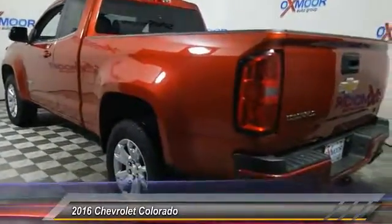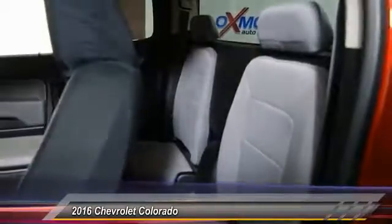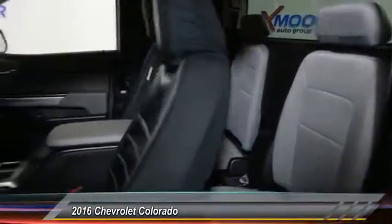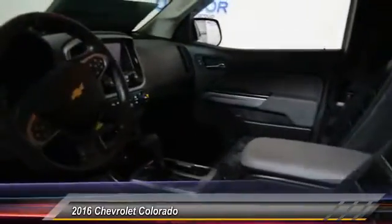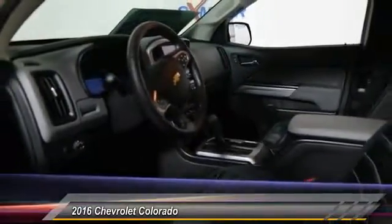Here are some of this vehicle's great options: traction control, air conditioning, dual airbags, power steering, alloy wheels, four-wheel disc brakes, power windows, compass, trip computer, security system. Come take a test drive today.